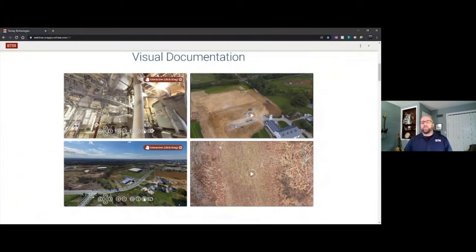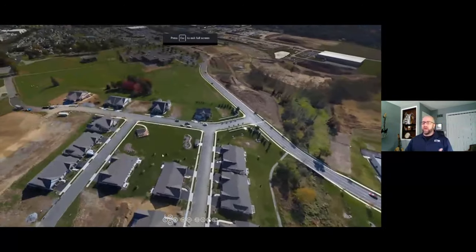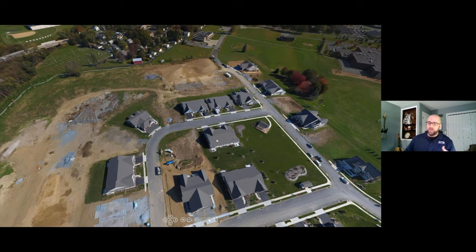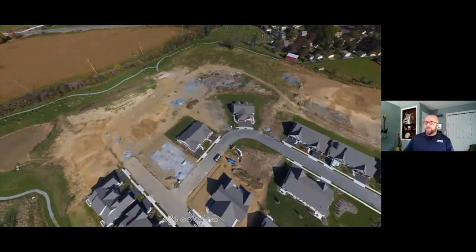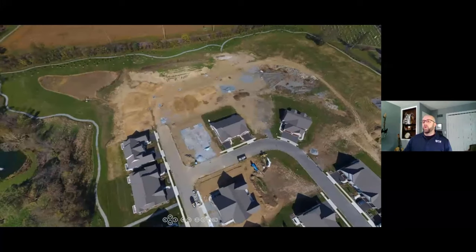Similar to industrial 360-degree pano examples, aerial panos can prove very useful for marketing, status updates, and documentation for record keeping. Do you have investors wanting a project update and eyes on a specific site? Are there specific areas you want to monitor for condition assessment? Autonomous drone flights and functions have really revolutionized how we view the tools available for a project site.